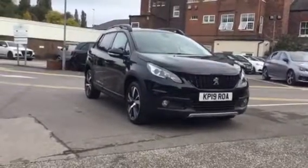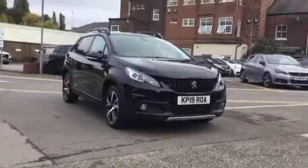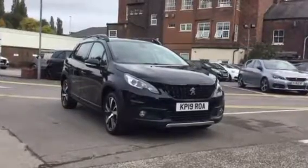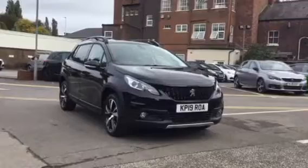Hi, I'm Anthony from JJ Cookson. I'm going to show you around this delivery mileage automatic 2008 GT Line and what main features come along with it.